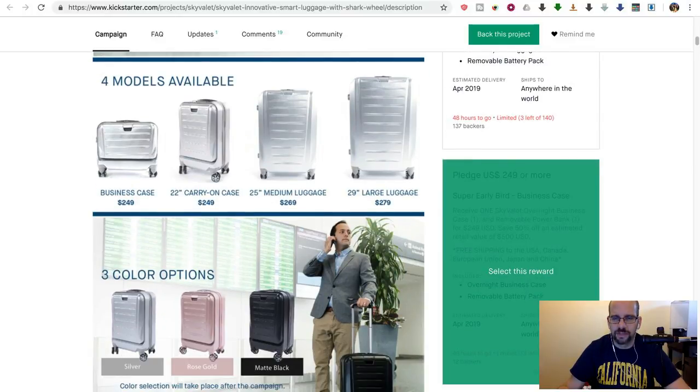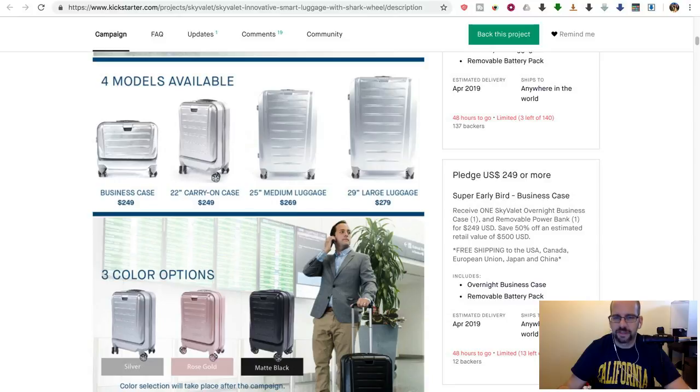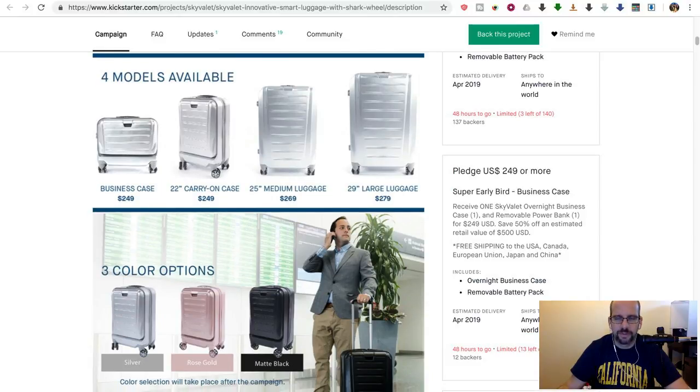You have like 48 hours from when I'm filming this, so by the time you guys see this it'll probably be sold out. You're actually paying like $300, and retail value is $500. I'm definitely not paying $500 for that. I could just buy a power bank, and drill a couple holes if I want to put some cable holes in.